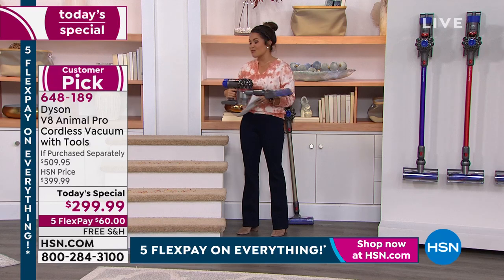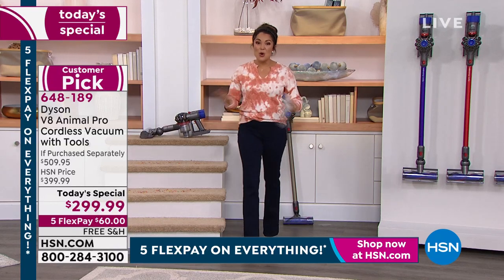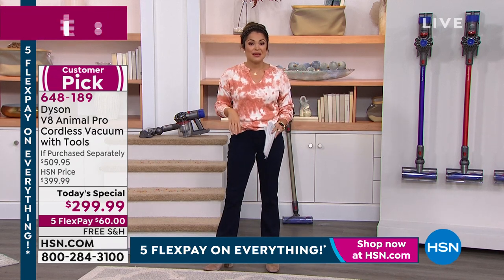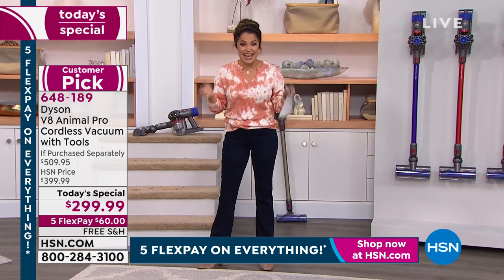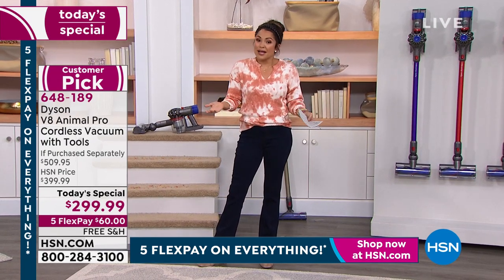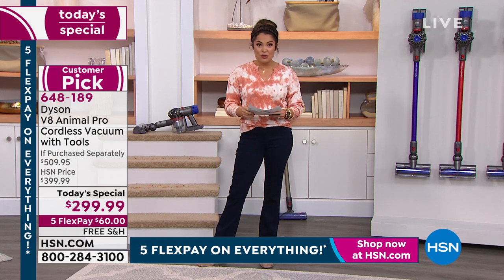This is the big boy — the one that is all souped up. Our value, nobody else has it. Don't spend $400 and get four attachments. Let's go $299 and get eight. And we have free shipping and handling. With Five Flex Pay, you're going to get this home for $60. Try it out for a full 30 days.